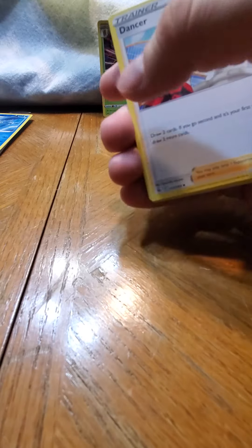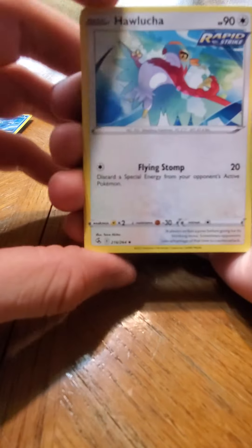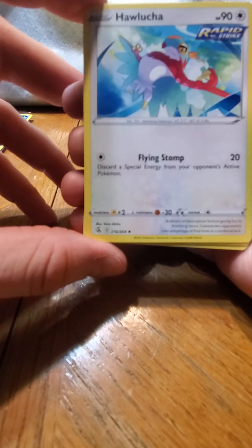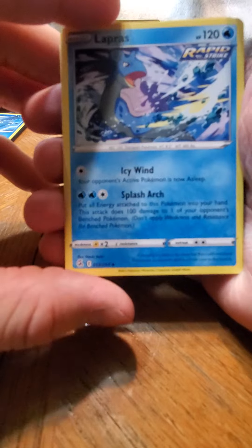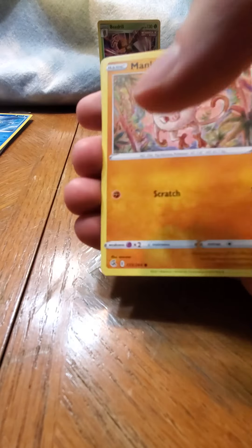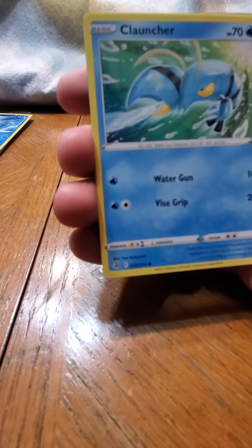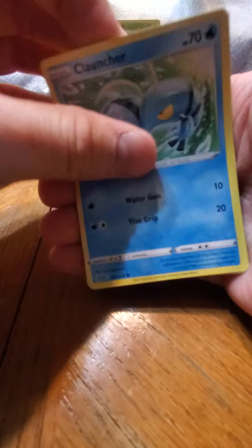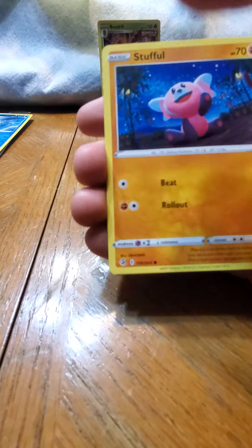I don't know how people remember all the card tricks - okay, Dancer, nice. That's a cool artwork, I like that artwork. Lapras - Lapras are nice. Cool Lugia, Rollout.